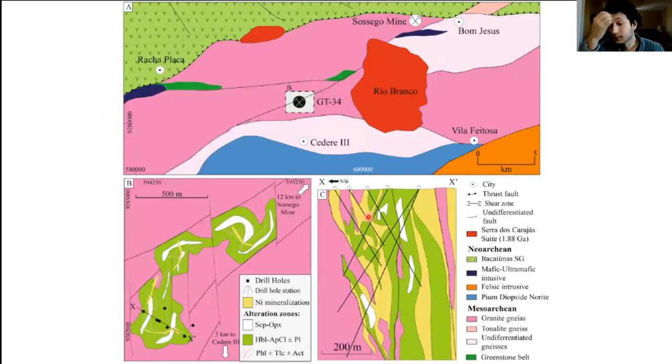Zooming into the GT34 region, we can see the Sossego mine and, 12 kilometers to the southwest, the GT34, which is pretty much aligned on the same northeast-trending shear zone. Zooming into the deposit itself, it is approximately 1.5 kilometers long and up to 500 meters depth. It is basically a metasomatic halo of a series of alteration sequences, and in cross-section both the metasomatic halo and the sulfides are sub-vertical and subparallel to the shear zone.